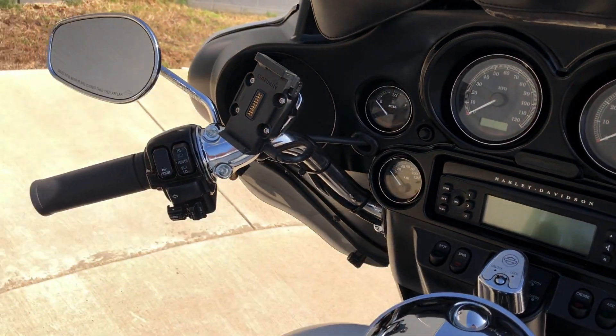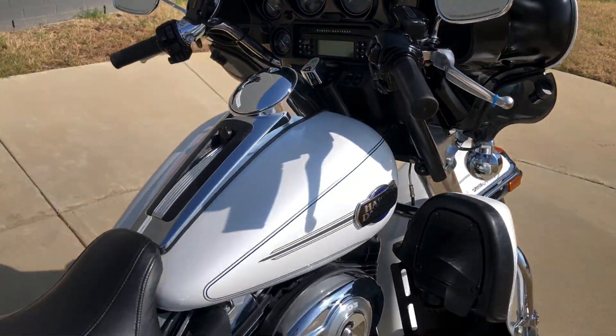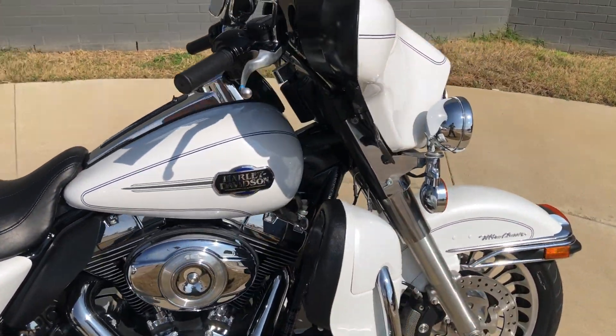It's got electronic cruise control, we've got some fairing pouches, heat shields, and adjustable wind deflectors.